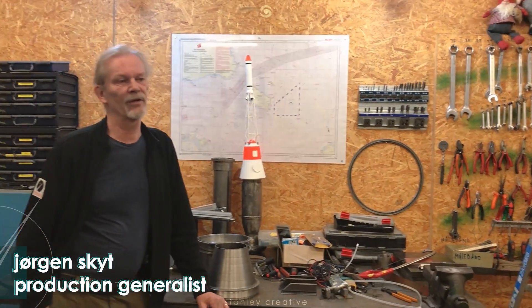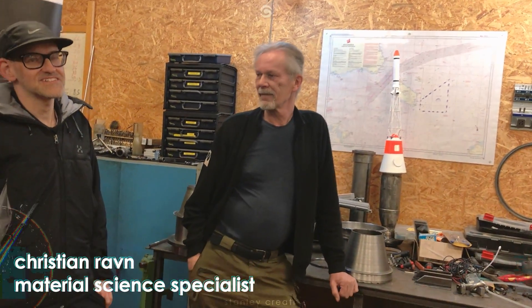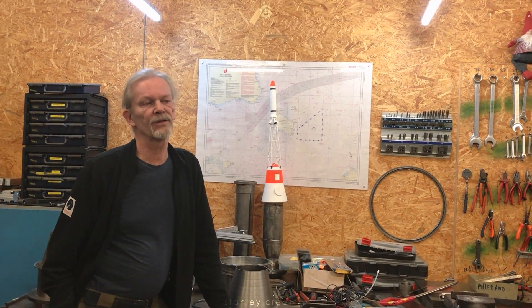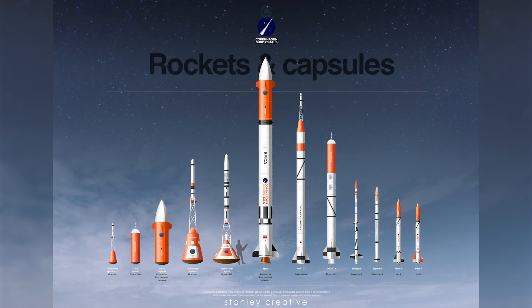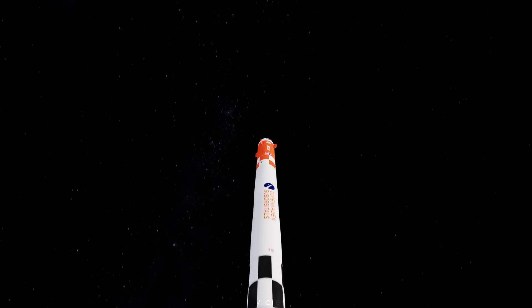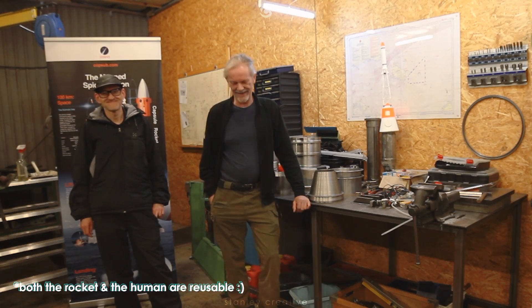I'm Jørgen, I'm the chairman of Copenhagen Suborbitals. I'm Christian, I'm also a board member of CS. We are aiming at being the first amateurs to send a human being into space and back in reusable condition. The human is reusable. Wonderful.